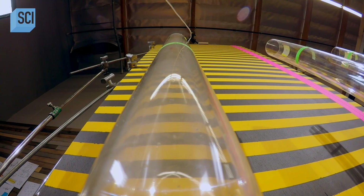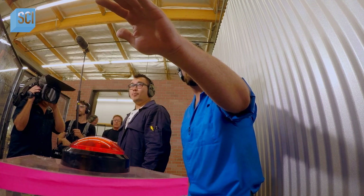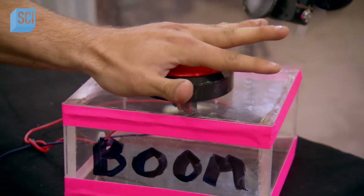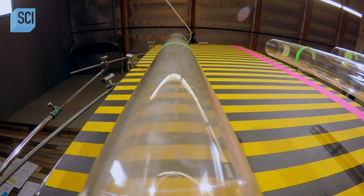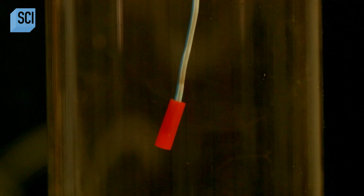That mix of propane and air seems kind of rich. I don't know if it's going to pop, but that's why we're testing it. 50% propane to 50% air test in three, two, one. Too rich. That's what happens when there's not enough air for it to ignite. The magic mix was definitely not half and half.